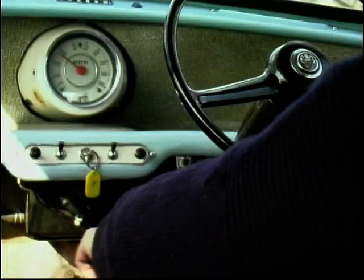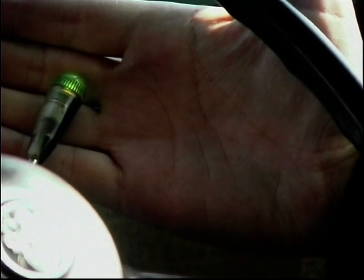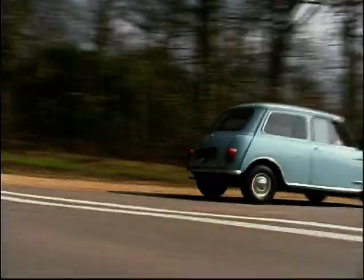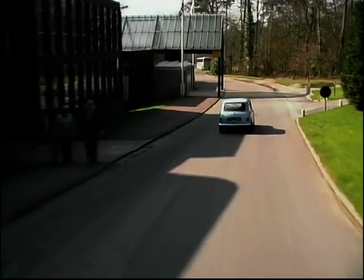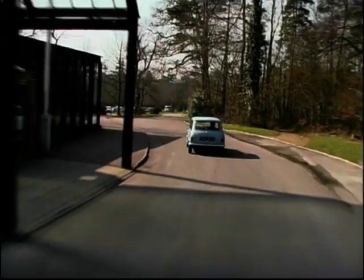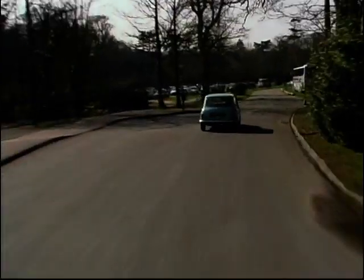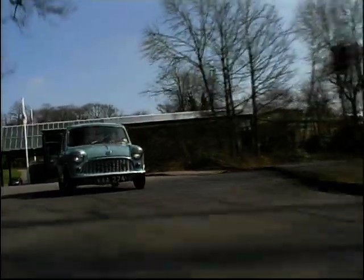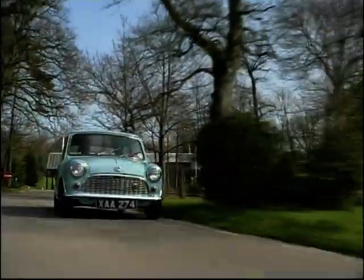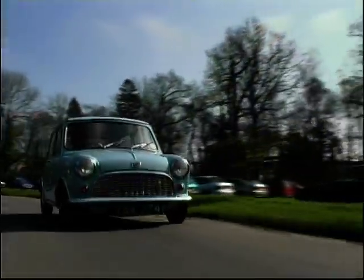After a slow start, sales of the Mini grew rapidly and the car became symbolic of the swinging 60s. So successful has the car been that the Metro, designed to replace it, has come and gone, and only now — 40 years after its launch — are we about to see what we are told is the Mini's replacement. Even this, however, does little more than pay homage to the Issigonis original and is unlikely to be judged as important a car to the history of motoring.